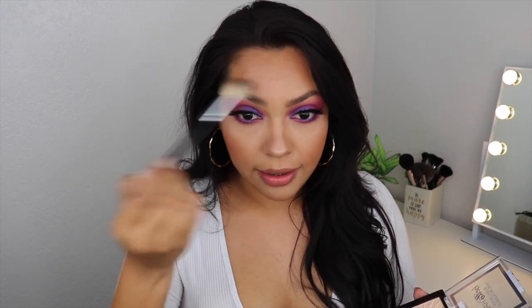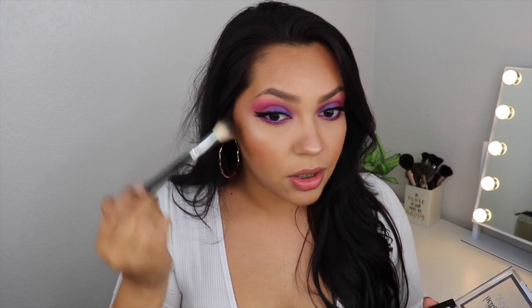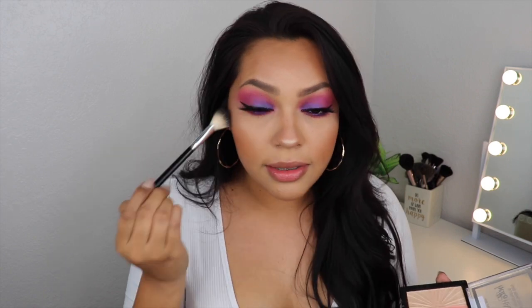I love this brush so much — I got it for four dollars on Amazon. It's a dupe for the Anastasia brush which is almost $30, and I feel like this one does just as good a job. I'll link my Amazon shop in the description box if you guys are interested.